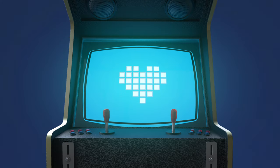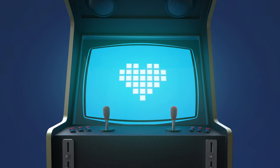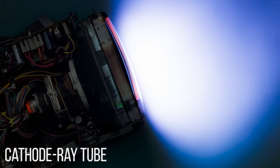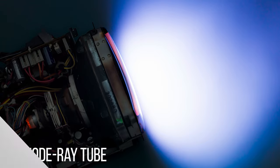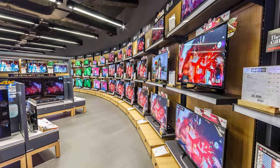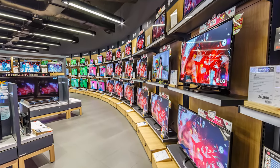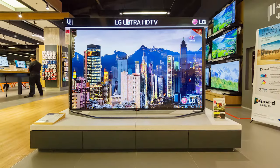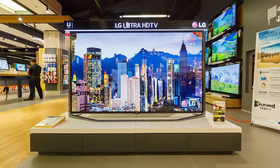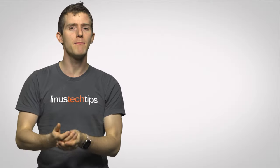Even though older CRT monitors didn't have this issue because they used phosphorescent materials that glowed on the screen, LCDs quickly became more popular due to their lower weight and power consumption, not to mention their smaller size and, eventually, higher image quality. So backlights became a fixture in modern displays.